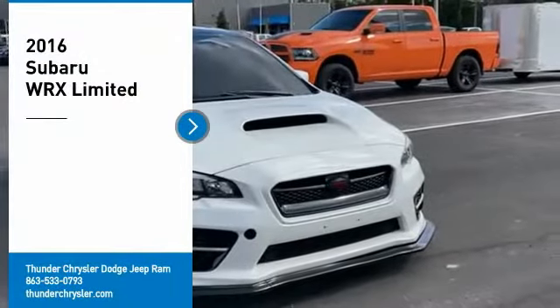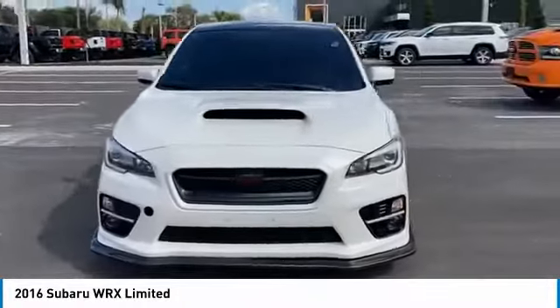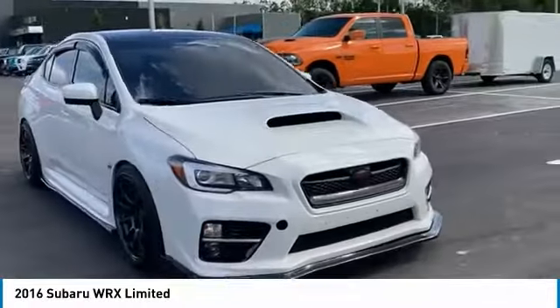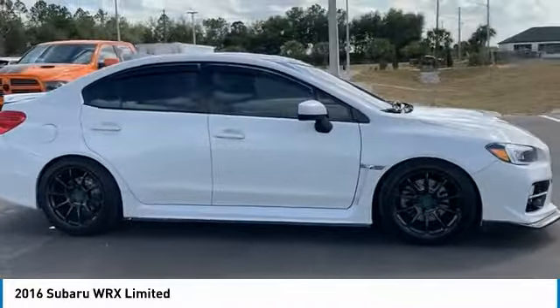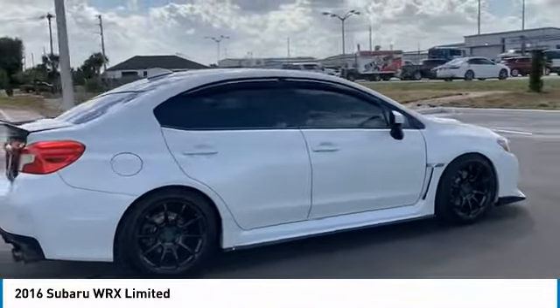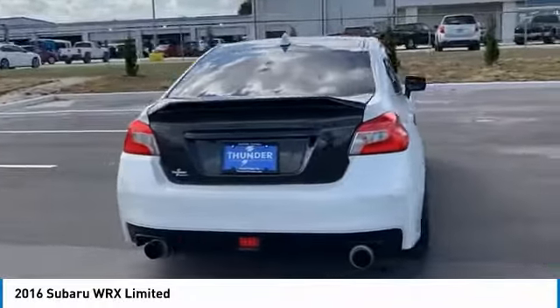Take a ride in the 2016 WRX. The Subaru WRX is built with performance in mind. Not only does it provide corner-hugging ability and power galore, but it also provides fantastic fuel efficiency. Plus, you get the dependability that we've come to expect from a Subaru.